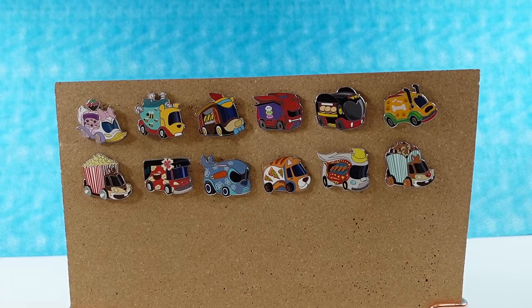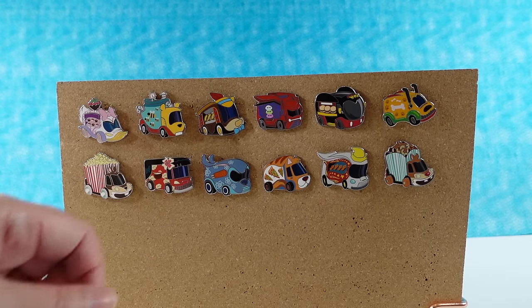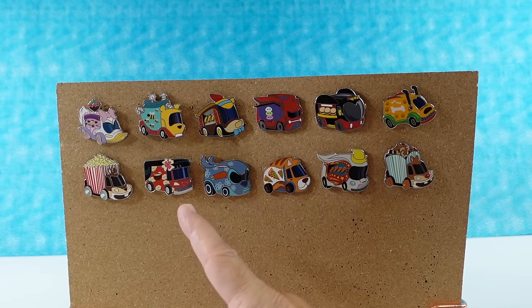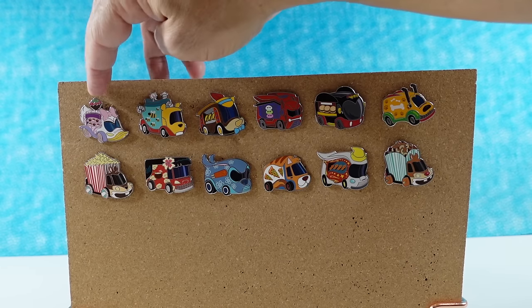I want to pick our favorite food truck design and the food truck we'd most likely eat at. My favorite food truck design is Pluto's pin, but I'm definitely not eating there. Out of all of these, I'd probably go to the burger truck. And I'd eat at Lilo's truck — I want a coconut drink. My favorite design is Daisy Duck. Although that strawberry would not be aerodynamic.